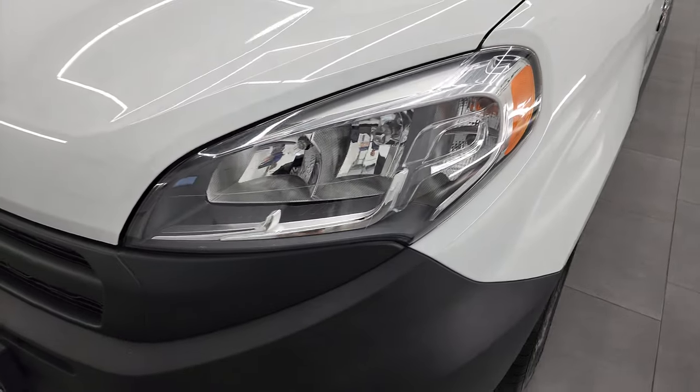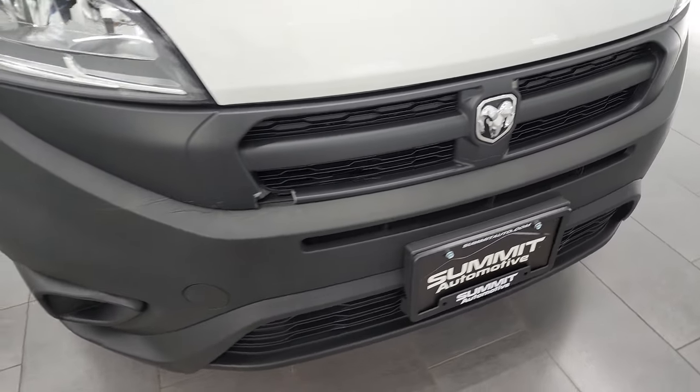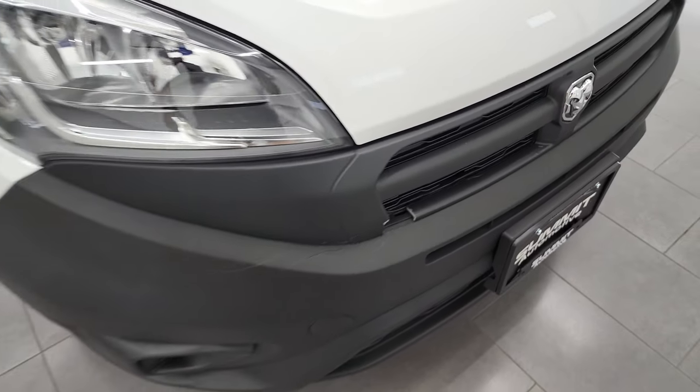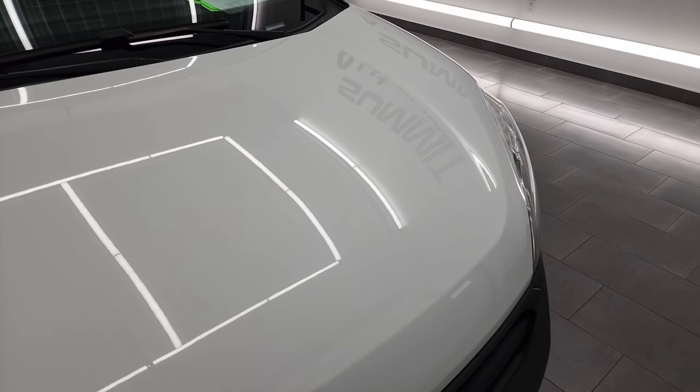Front fenders are in great shape. Headlight lenses are nice and clear. Front bumper is in great condition — it does have one little chunk out right there, and that's the only thing I saw on the whole vehicle.